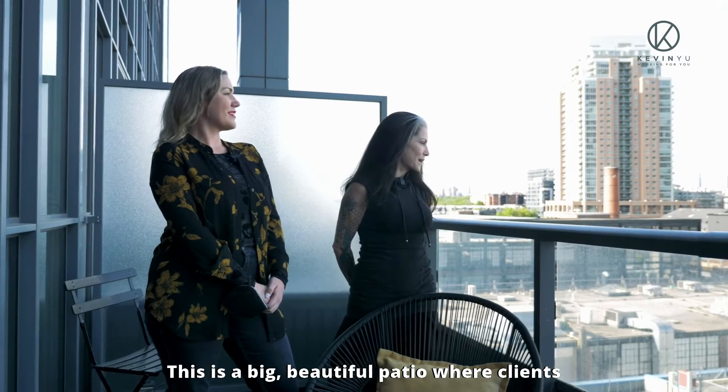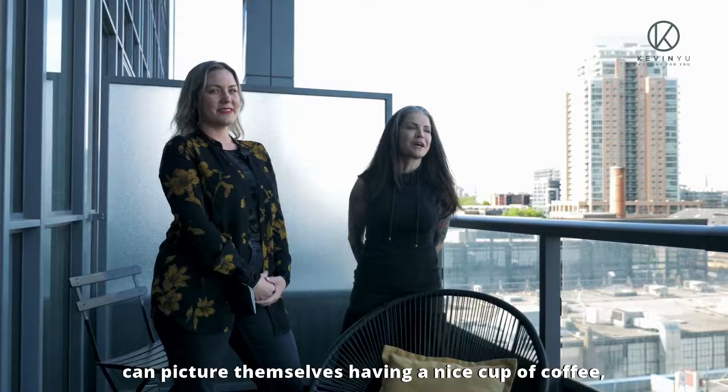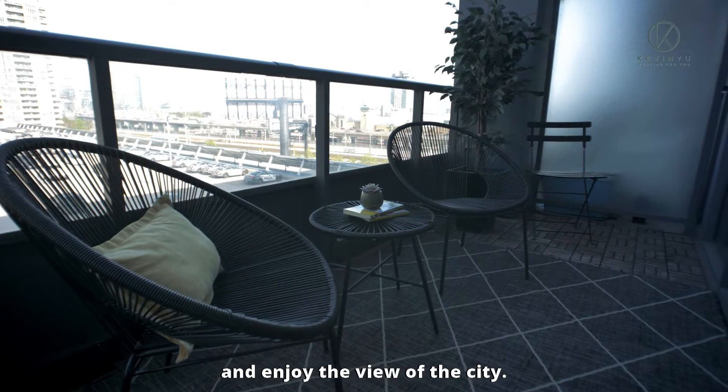This is a big beautiful patio where clients can picture themselves having a nice cup of coffee and enjoying the view of the city.